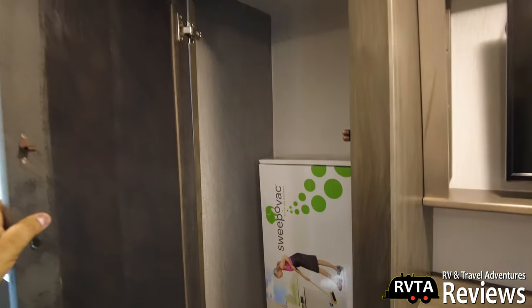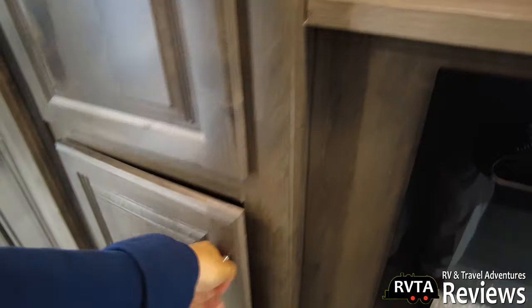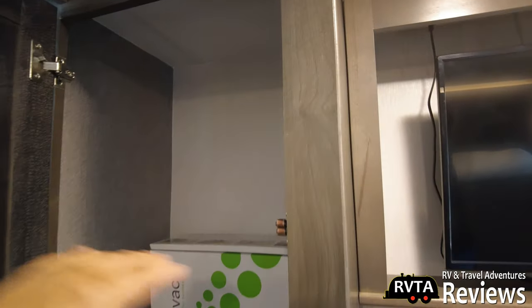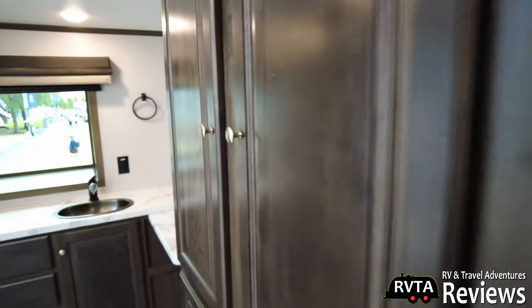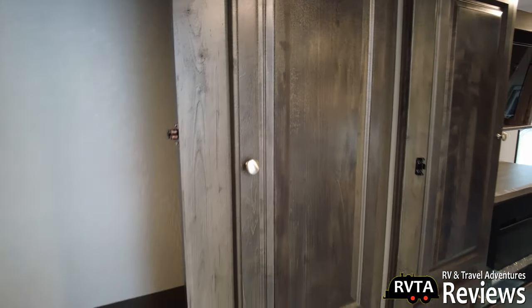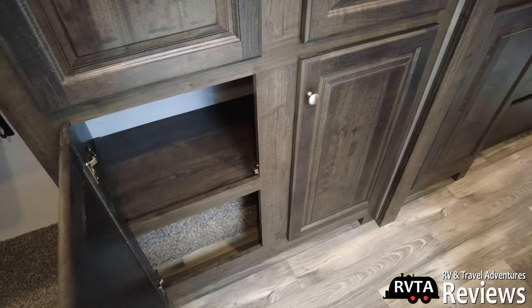Over here you have nice storage — you could put some shelves in here. And some more storage down here; they should have a rod or something so you can hang shirts. This section has some rods, two sections, two doors. And you have some storage under here too — two levels. That's nice, I like that. This is a good size.